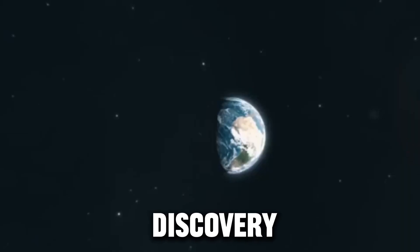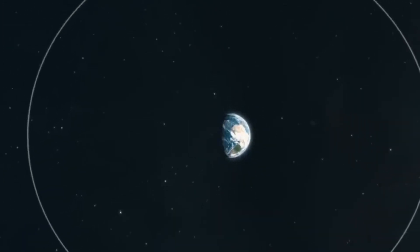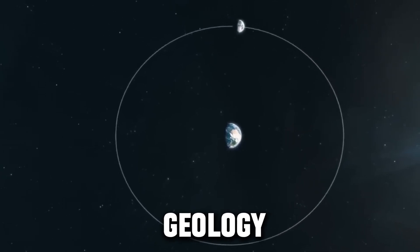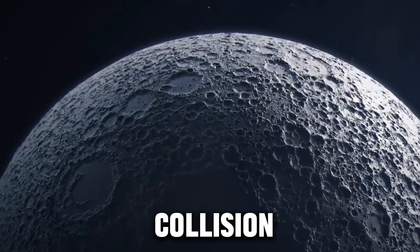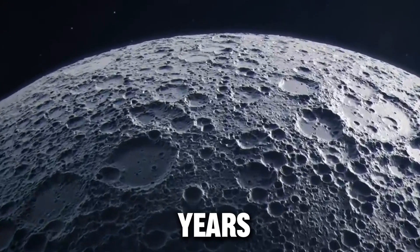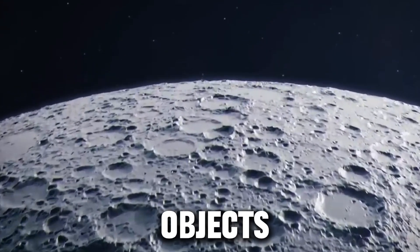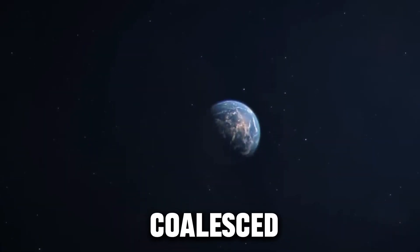This discovery is of great significance to our understanding of the history and evolution of the Moon, as well as its magnetic field and geology. It also supports the hypothesis that the Moon was formed by a huge collision between Earth and a Mars-sized object about 4.5 billion years ago, which ejected a large amount of material into orbit that later coalesced to form the Moon.